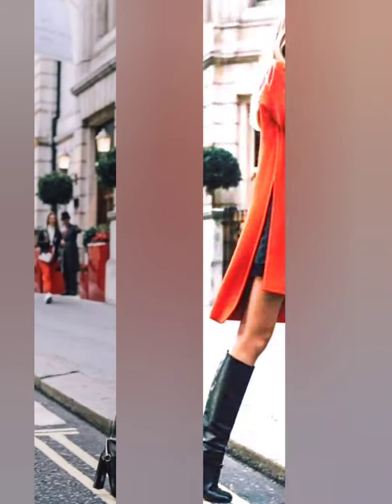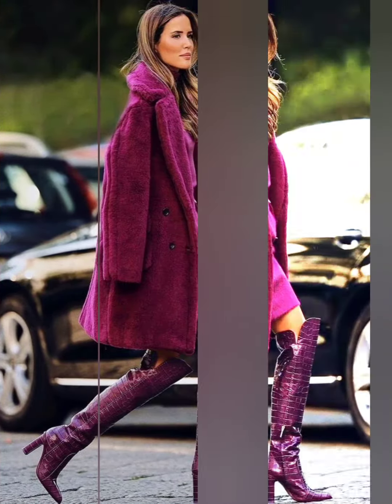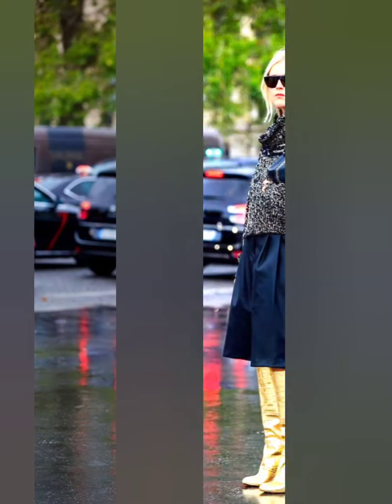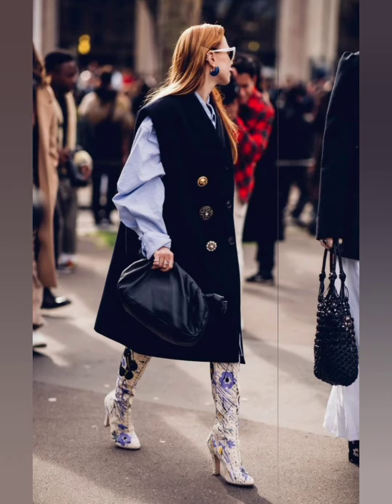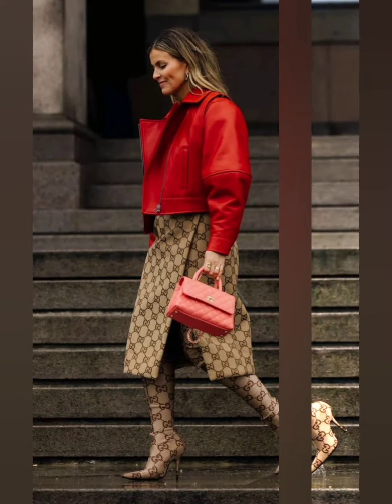Hello everyone, welcome to Fashion with Fairy! Today we are diving into the world of women's winter high boots, where style meets comfort in the chilly months ahead. Classic shapes with a modern twist take center stage — think timeless knee-high boots and sleek over-the-knee styles revamped with unique details and unexpected textures.